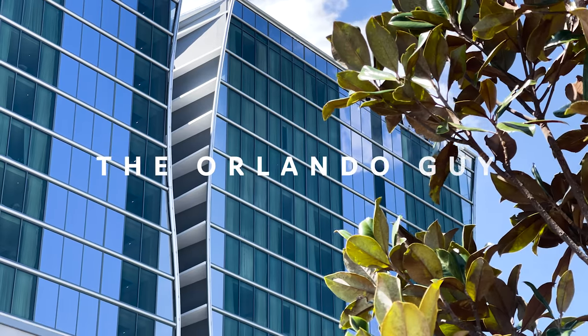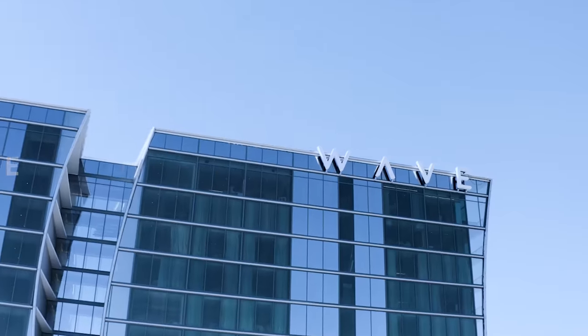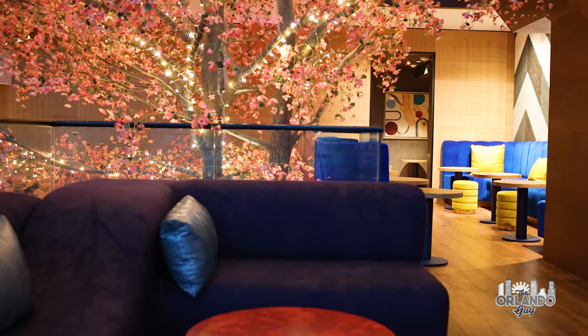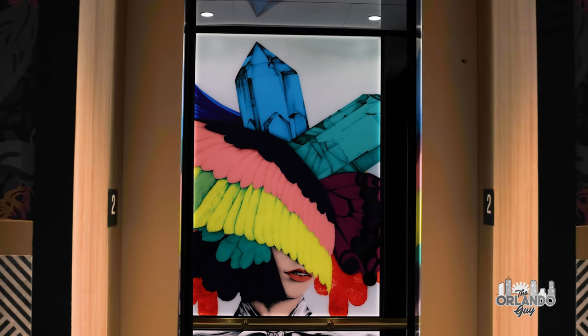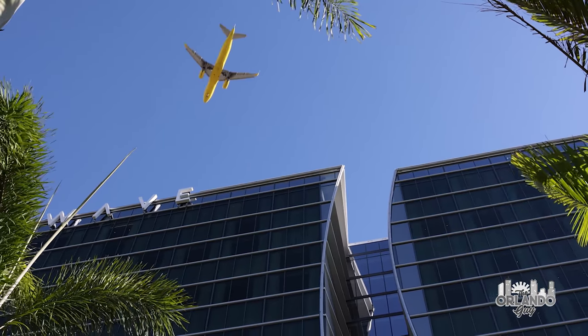On this episode of The Orlando Guy, I continue my luxury Orlando travel series by visiting the brand new Lake Nona Wave Hotel. It is Lake Nona Town Center's living room and the place to indulge in texture, color, design, and diversion. I'll give you a comprehensive look at this high-tech and high-touch marvel, known as the Lake Nona Wave Hotel, coming up next.